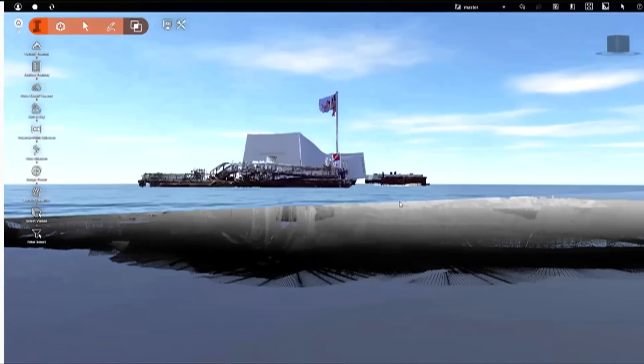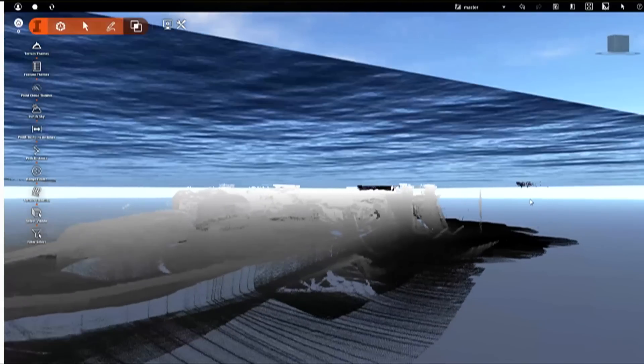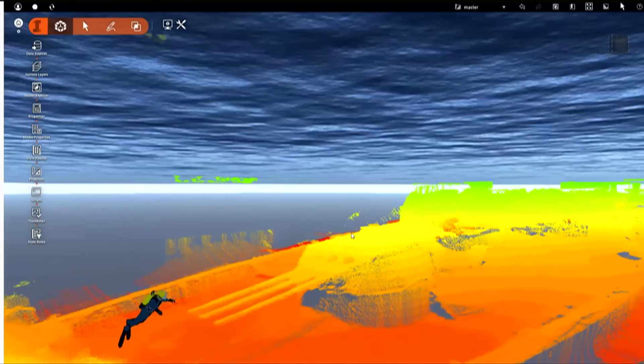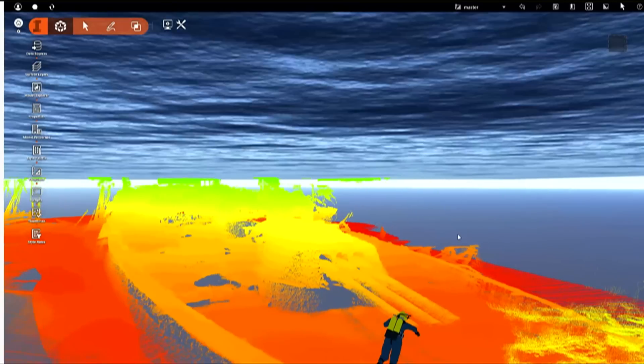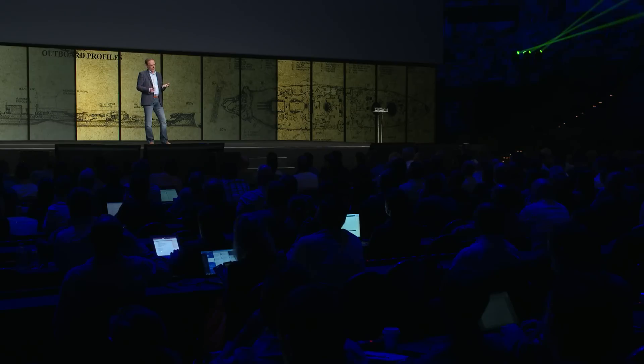Bringing all this data — both the terrestrial lidar and all of the sonar — into InfraWorks for the first time ever, to give context to what you're seeing and experiencing. Put a diver in there for scale. There's turret one again with those 14-inch guns, and the damage up in the bow. It's really just remarkable stuff. Fortunately for the Park Service, the genesis of this project was: can you help us create a baseline data set we can use for change detection — what's going on down there in the ship? It was an amazing body of work that the team was able to put together.